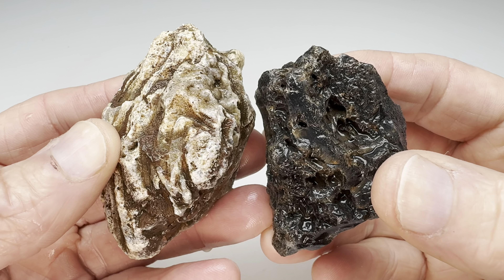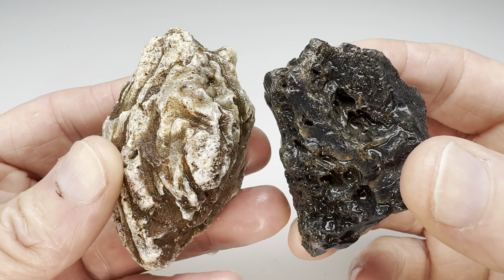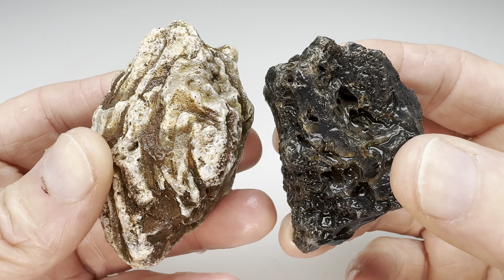Hey Rock fans, it's time for another agate throwdown, where two agates enter the ring but only one can come out on top.